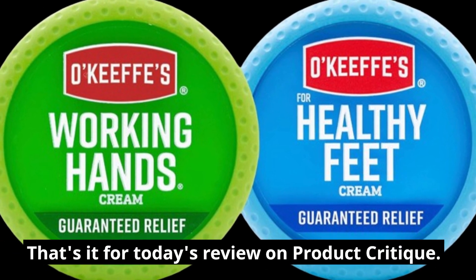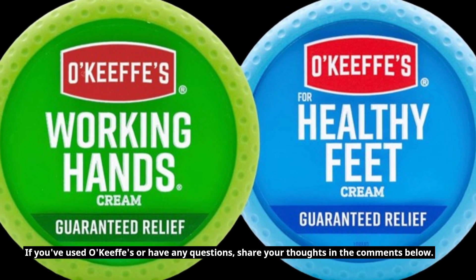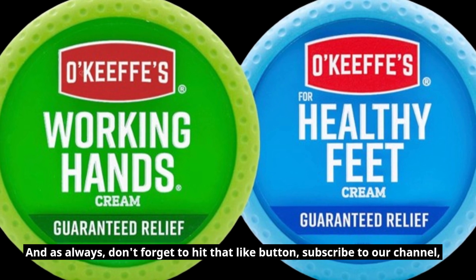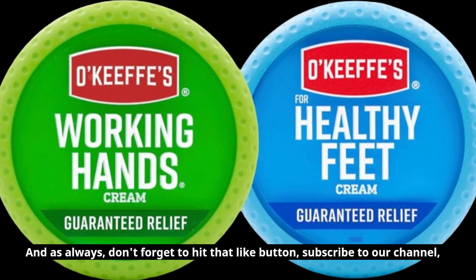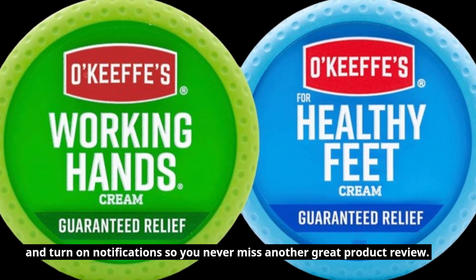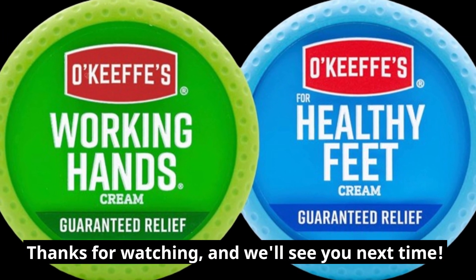That's it for today's review on Product Critique. If you've used O'Keefe's or have any questions, share your thoughts in the comments below. And as always, don't forget to hit that like button, subscribe to our channel, and turn on notifications so you never miss another great product review. Thanks for watching, and we'll see you next time.